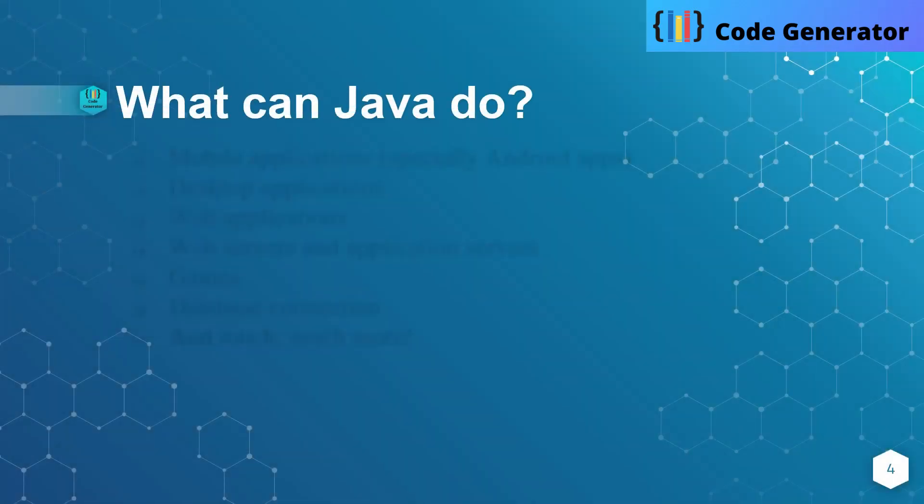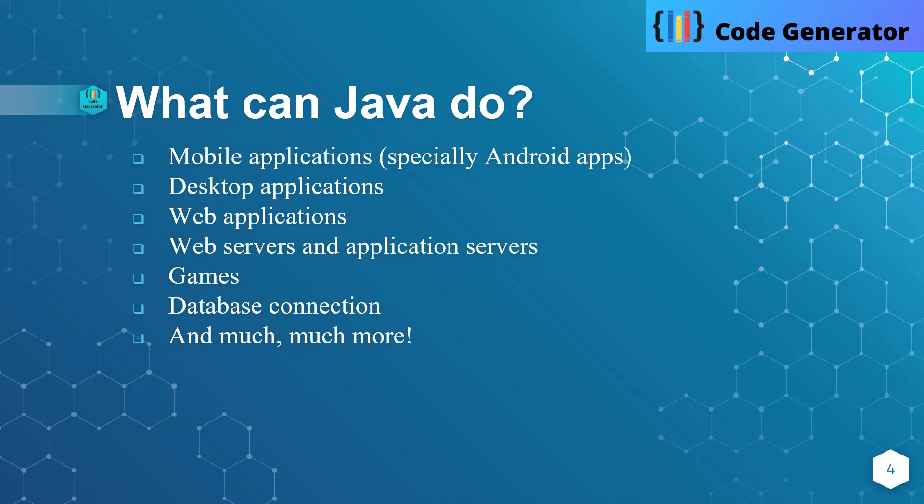What Java can do — what is the capability of Java? Mobile applications, especially Android apps. Nowadays there are many Android apps in our mobiles, and we can create them with the help of Java. Desktop applications, web applications — in today's digital world we can create online shopping websites with Java very easily. We can also create web servers and application servers, games, and database connections using JDBC drivers, and many more things introduced in the new release of Java.